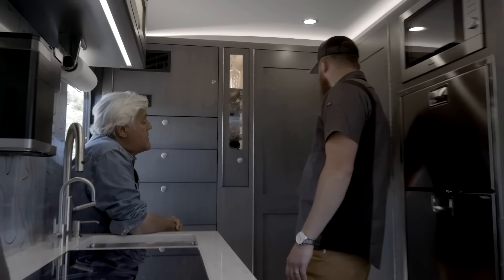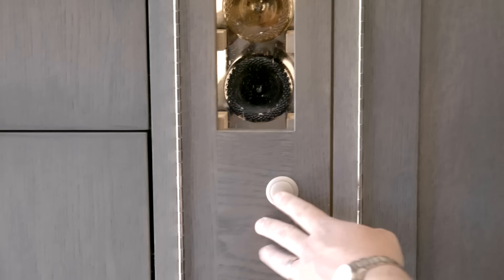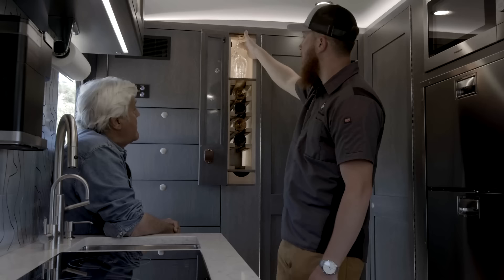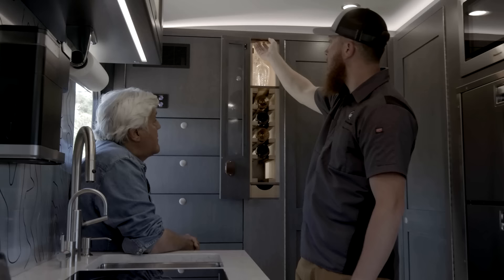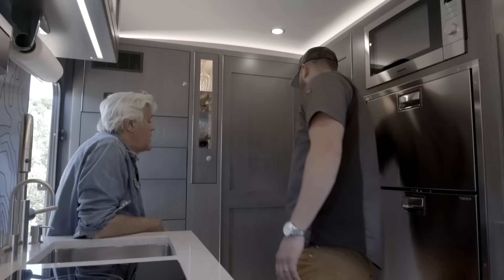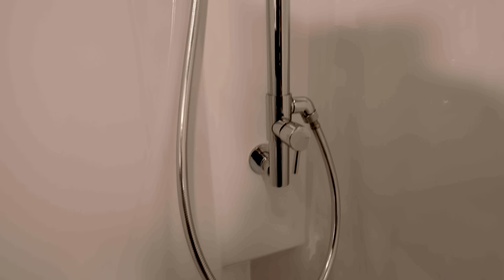Next to the cedar closet is a wine cellar. We have our wine cellar in here, and in the bottom you've got your wine tools. One thing that's nice is when you're going down the road, the glasses are not going to clink or rattle or break into each other. What you can do is pull out this slat and then all of your glassware comes out. It's best for once you get there.